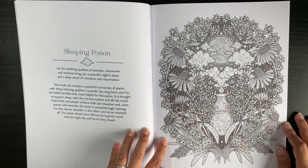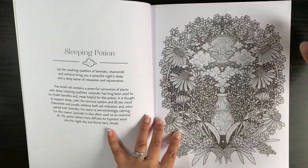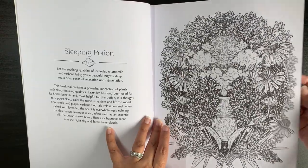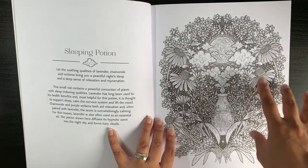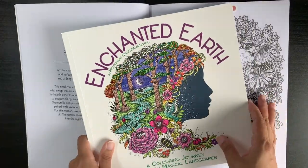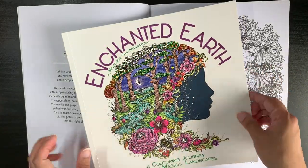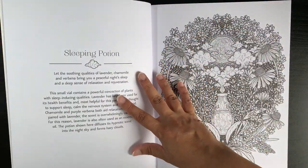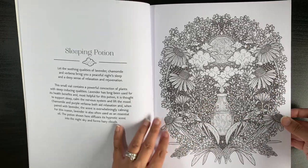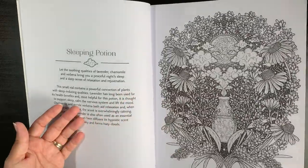It is stitch bound with bright white paper of thin to medium thickness — the same paper as Malpomeni's Enchanted Earth book. It's a little bit thin, but I've used watercolor pencils and Tombow dual brush pens in Enchanted Earth and it worked really well, so it's still decent, nice paper to color on.